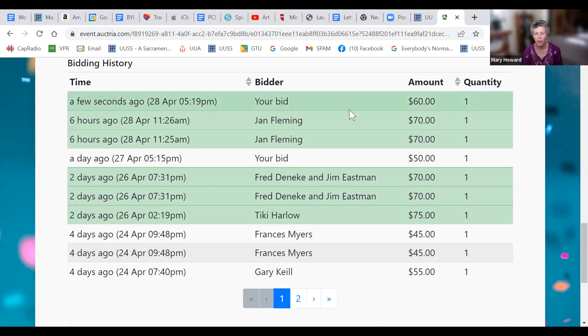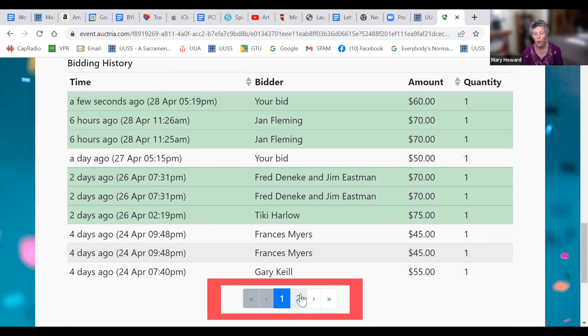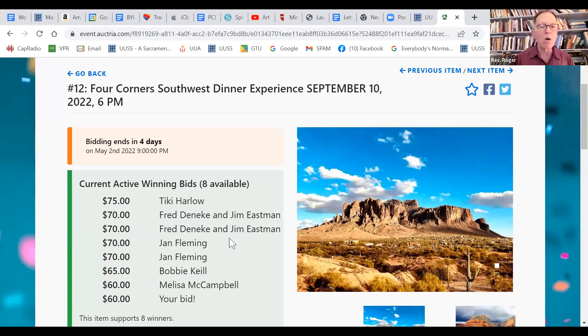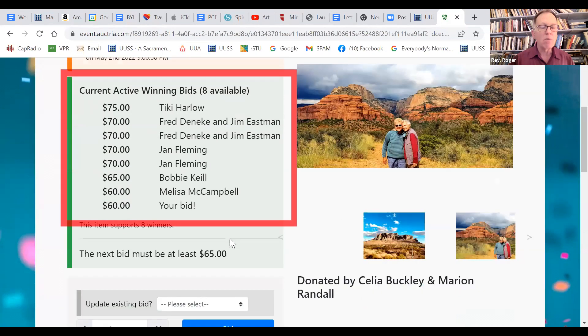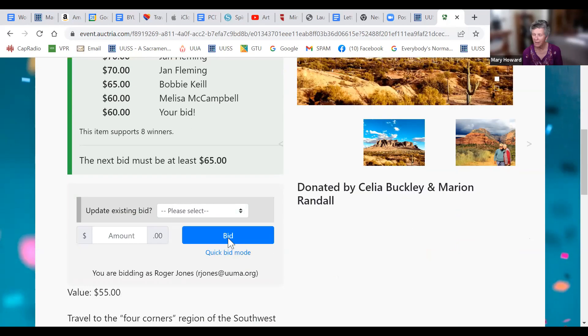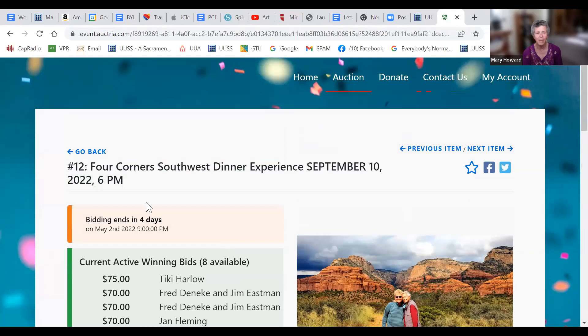The people shown in white or gray are those who bid but have been outbid. The green ones are the current winning bids. There are two pages, so you can see who you've outbid as well. We can see from the current active winning bids that Roger is on the list. If somebody bids 65, they will bump him, and he'll get an email telling him.